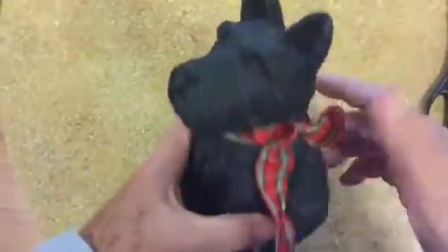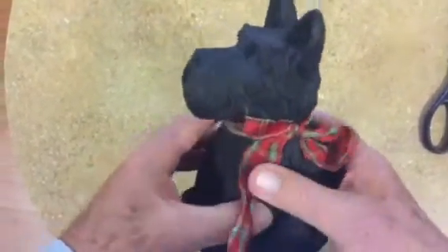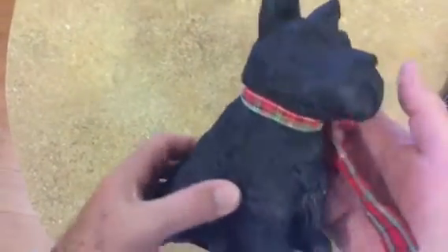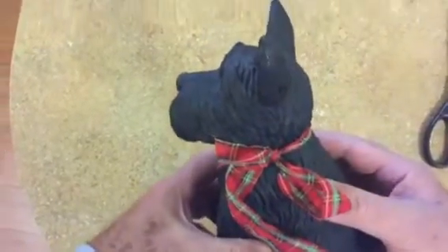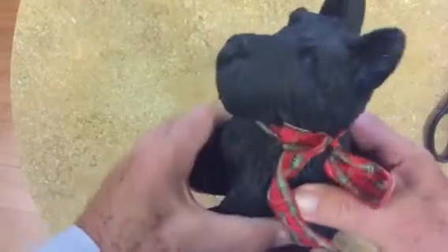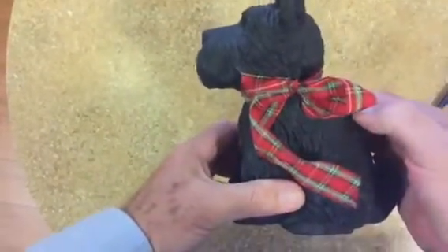I got this at the Goodwill for five dollars — another great reason to shop at the Goodwill! I think I'm just going to name this one 'Scotty' — what do you think of that? Please enjoy my videos and subscribe. All the best — take a look at Scotty!